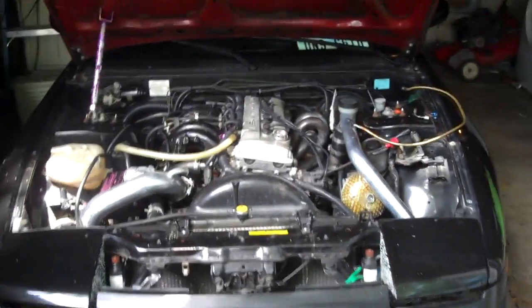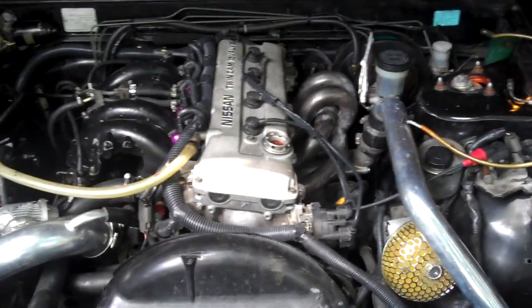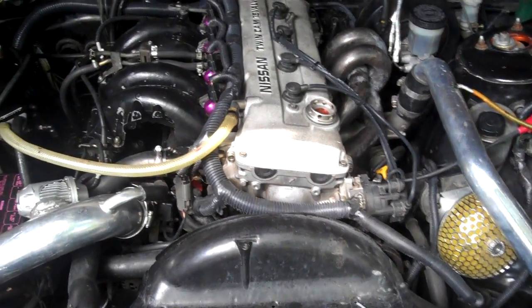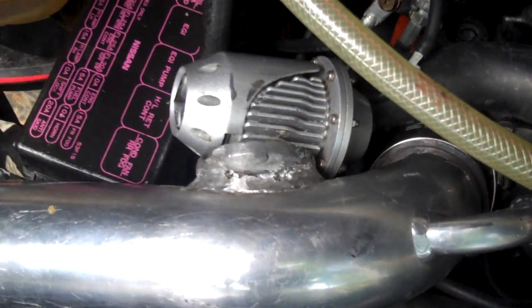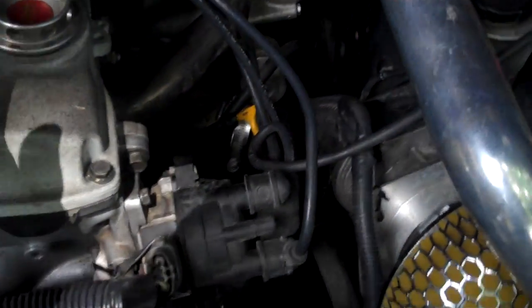This is an update on my 1993 Nissan 240SX turbo. It kind of looks rough — looks like it's just been thrown together.